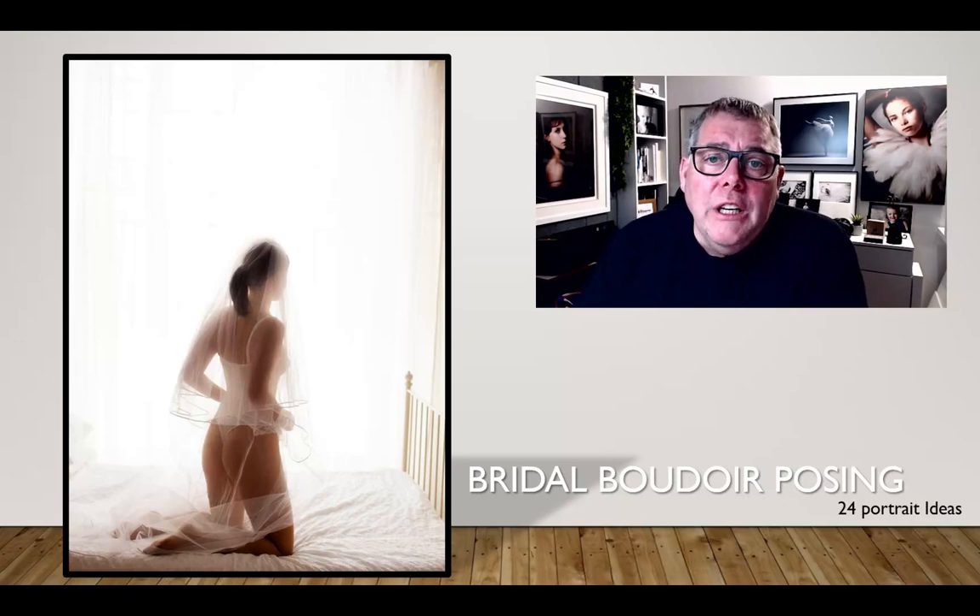The reason for using studio veils is that I really don't want to get the veiling creased. Even before we get to posing, I'm trying to minimize any problems or worry for the bride — she might get anxious about the veiling getting creased.